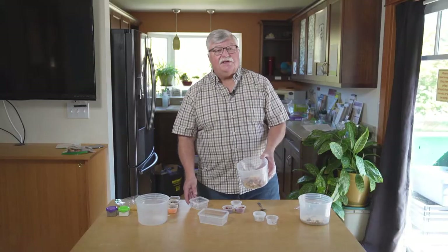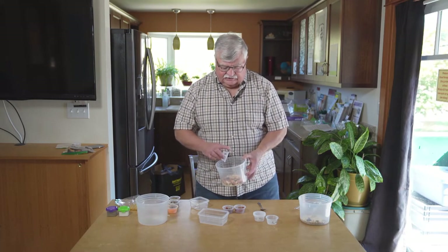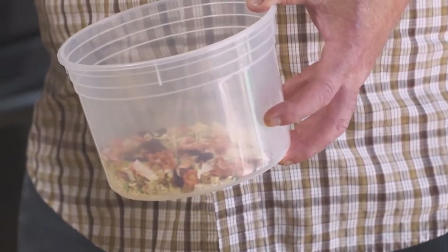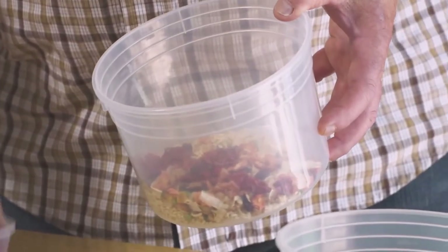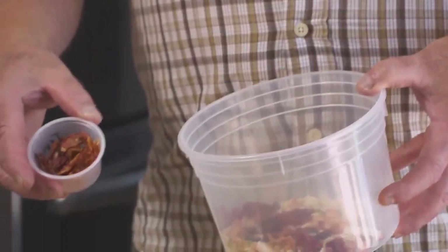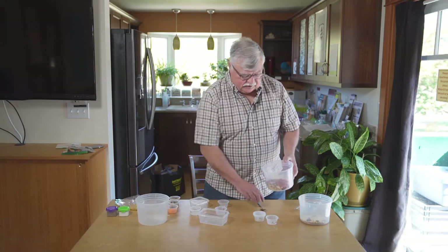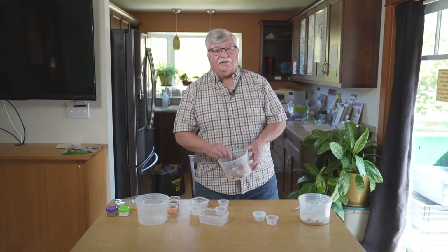And some green peas, a little extra onion, red peppers that I've dehydrated, and sun-dried tomato slices. Basically everything in here are things that I dehydrated myself.